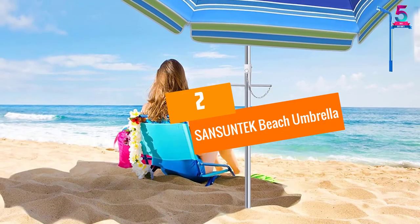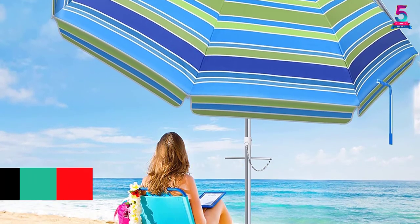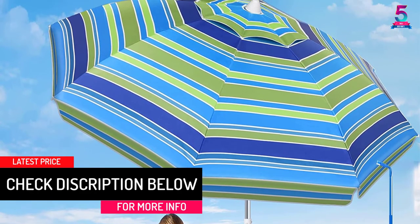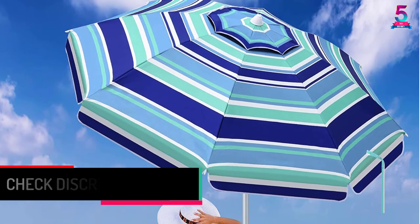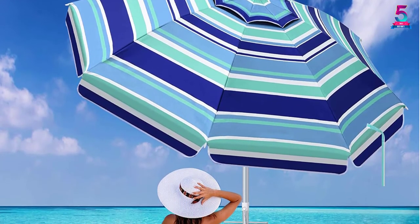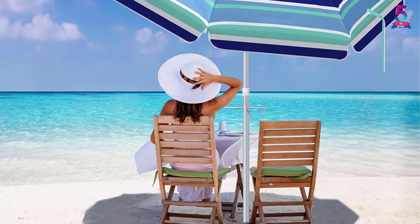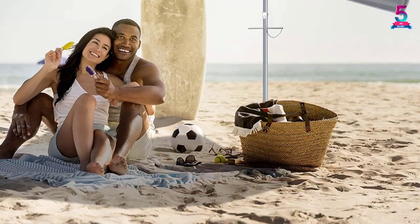At Number 2: SANSUNTEK Beach Umbrella. If you are looking forward to a beach trip with your friends or family, the SANSUNTEK Beach Umbrella will come in handy. This model provides you with a large shade, allowing you to share magical moments with your family. Unlike other complicated models that require a lot of muscle when it comes to assembly, this unit comes in a lightweight design with tool-less assembly.